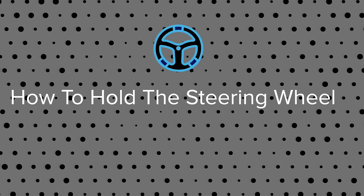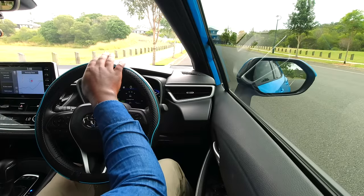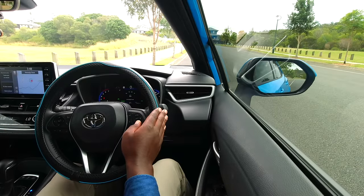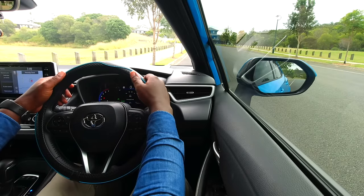Now let's talk about how to hold the steering wheel. We treat the steering wheel as a clock: 12 at the top, 6 at the bottom, 3 on the right, and 9 on the left. The first holding position is the traditional 10-10 position, also commonly known as the 10-2 position.